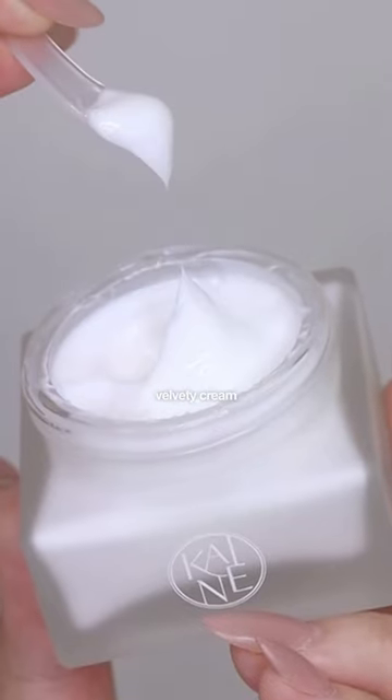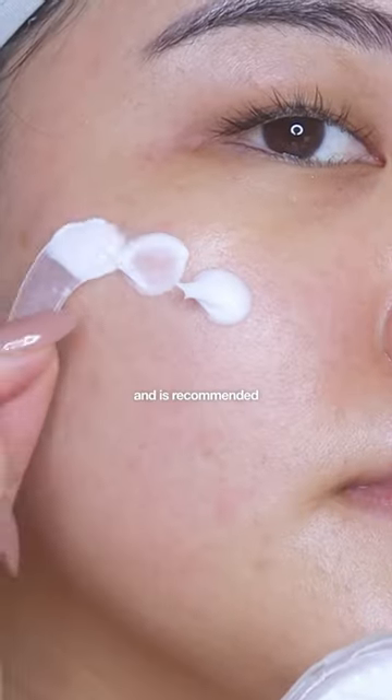Next we have the Vegan Collagen Youth Cream, which contains 50% snow mushroom extract. It has a soft, dense, velvety cream texture and is recommended for dull and...